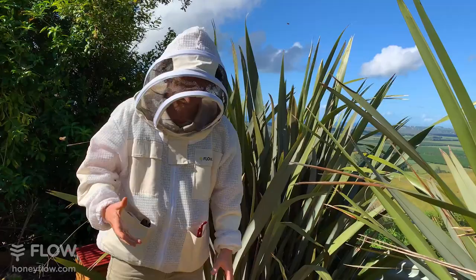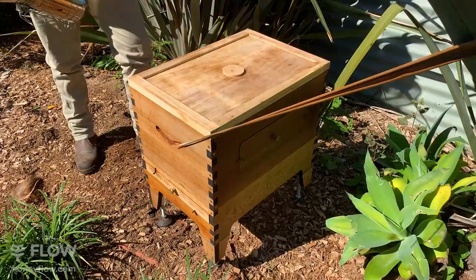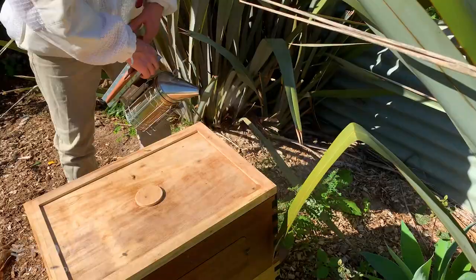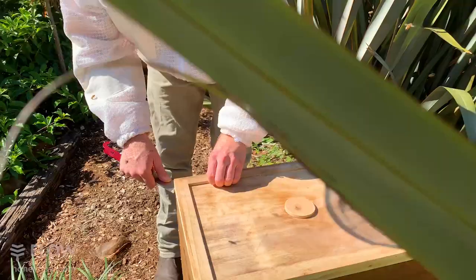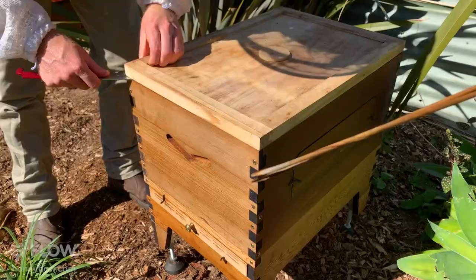A beautiful sunny day like this is the perfect time to open up your hive. Get the smoker going — if you've been standing around it can go out a bit. Add a little bit of smoke into the entrance; it doesn't need too much, this is a small hive without a super on it yet. You can leave the smoke near the entrance — it helps to calm the bees down. Just noticing there's a little bit of wobble in this hive — adjusting the foot to stabilize it — then pop the lid off.